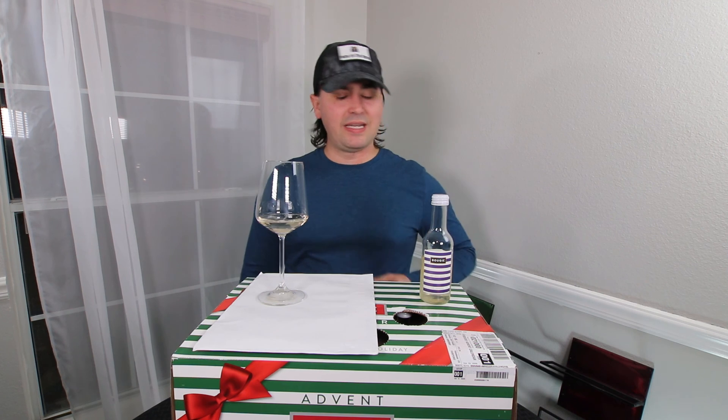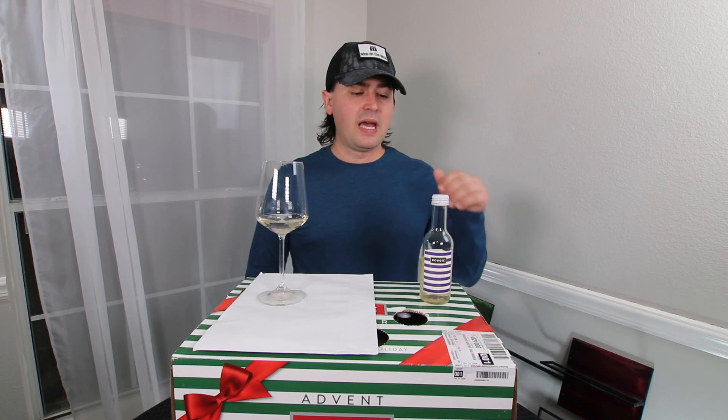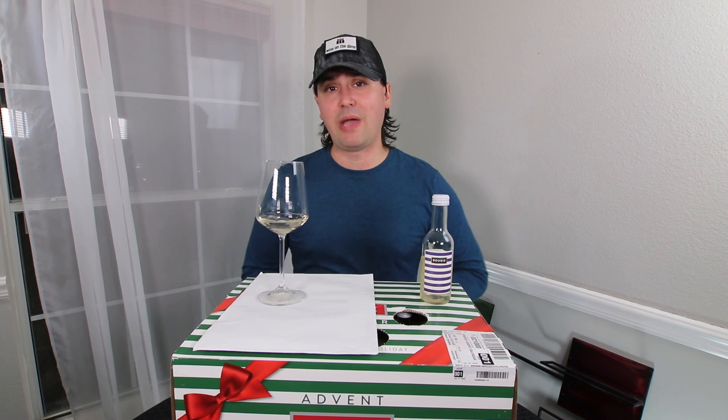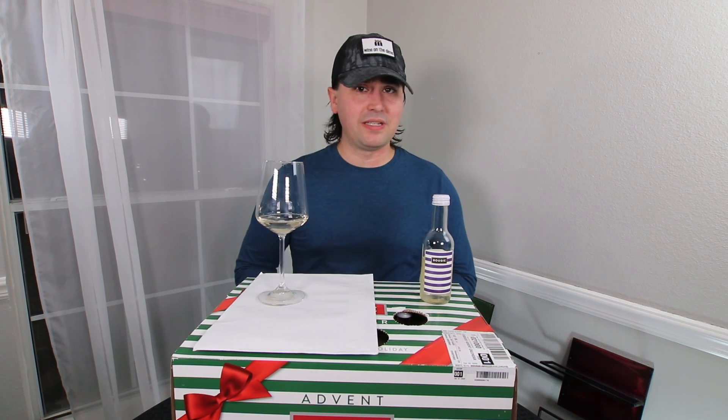Anyway, this has been Stuart with Wine on the Dime. If you liked today's video, please like, subscribe, and comment. Have you had the 2019 Bougie Pinot Grigio from Lodi? I'd be interested to know if you have. Leave a comment below, and I'll see y'all again soon with another episode from Wine on the Dime.